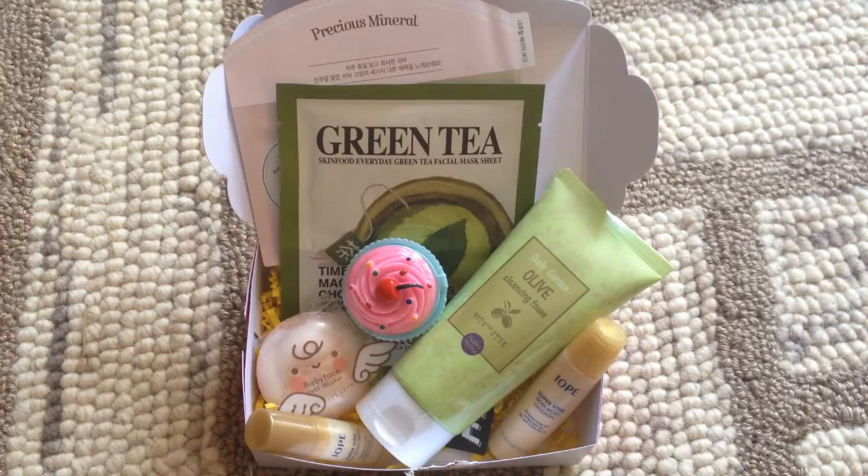So that's everything that was in this month's box. Let me know in the comments below which of these items you like the most. I'm thinking it's going to be the olive cleansing foam for me, but we'll see. I know I won't get to touch the Green Tea Skin Food Mask or the lip balm — those will be scarfed right up by my daughter. It's okay — she's the reason I got this in the first place, so I'll share with her.